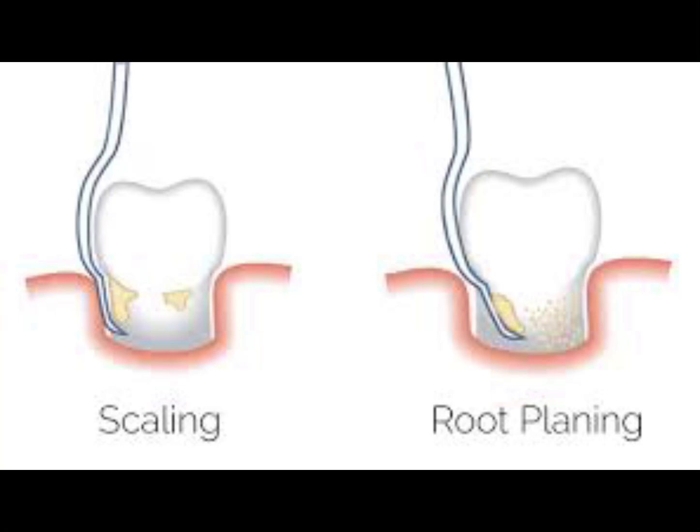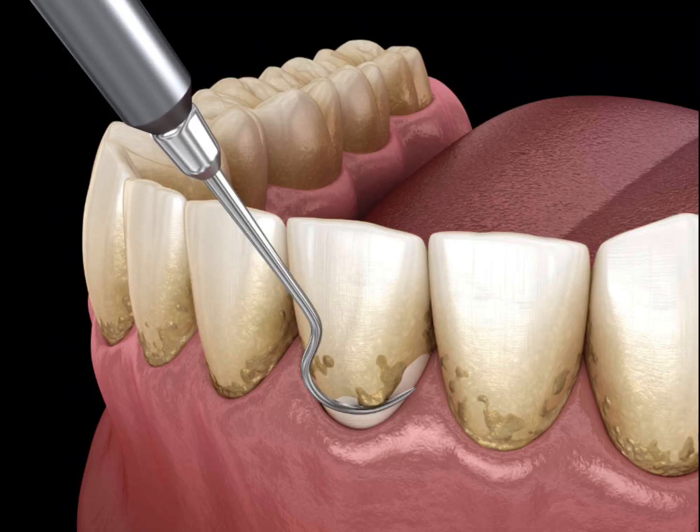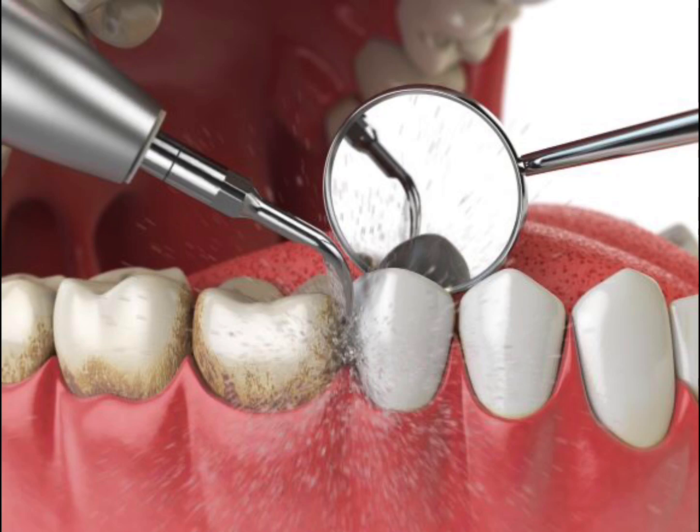That's one procedure, even though it sounds like two. Scaling and root planing can be performed on a single tooth or on a whole quadrant of your mouth — left, right, upper, or lower. Scaling is when the heavier bacteria accumulation is removed from below the gum line. Root planing is smoothing the root surface of the tooth. Moving forward, the gum will be more tightly connected to the tooth, with less space for the bacteria to penetrate.